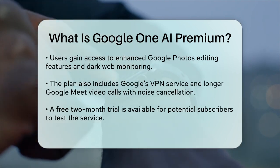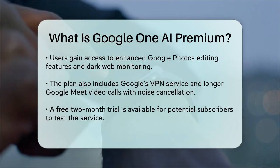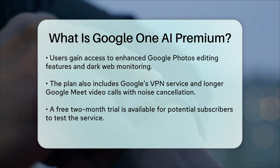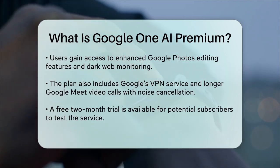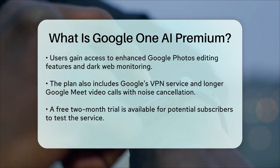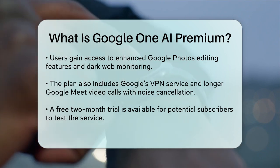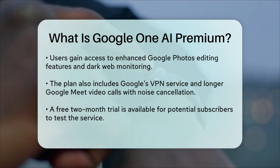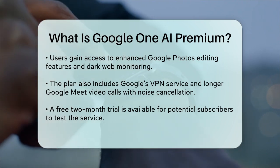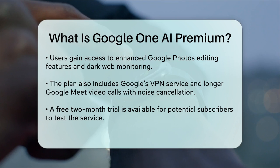You also get longer Google Meet video calls with features like noise cancellation and YouTube streaming. If you're already deeply integrated into Google's ecosystem, the Google One AI Premium plan might be a great value for you. It's available for purchase now, and Google even offers a free two-month trial to let you test it out before committing. So if you're looking to supercharge your productivity with advanced AI tools and additional storage and features, Google One AI Premium is definitely worth considering.